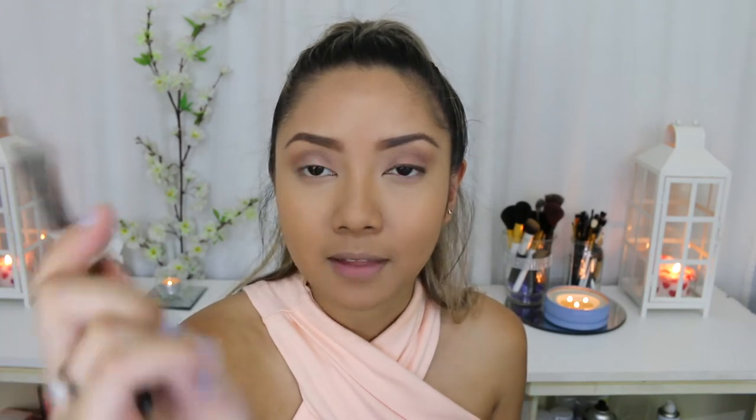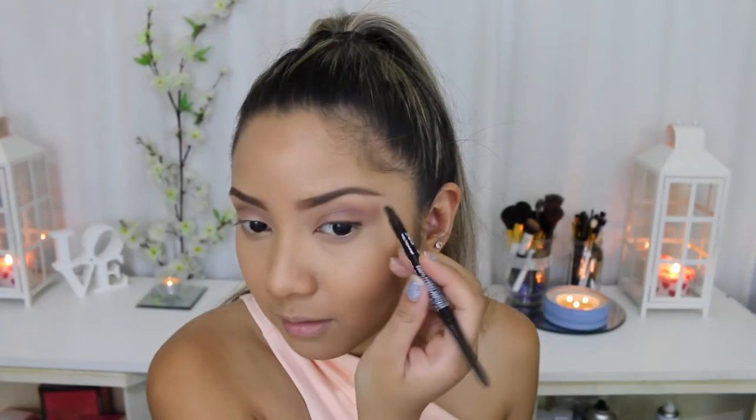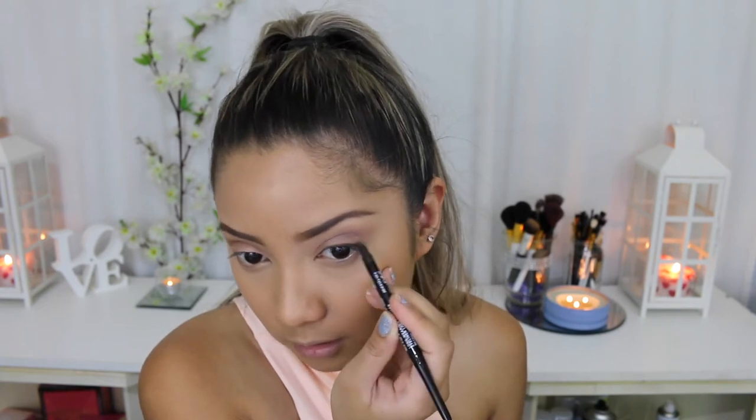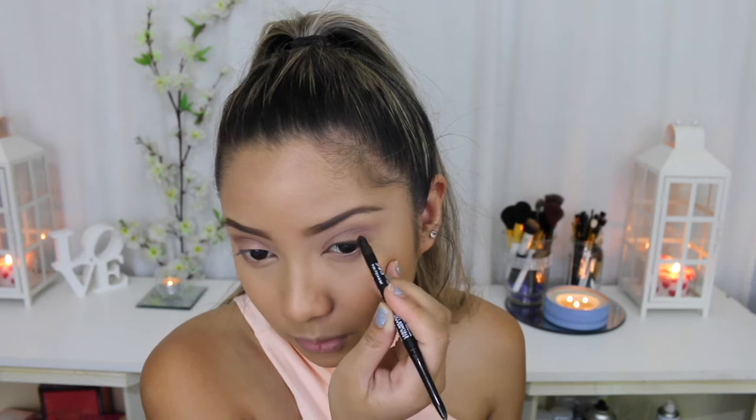So now I'm just using the other side of the eyeliner, which is just like this spongy smudging thing, and I'm just going to smudge out my eyeliner — just keeping it a really soft look.